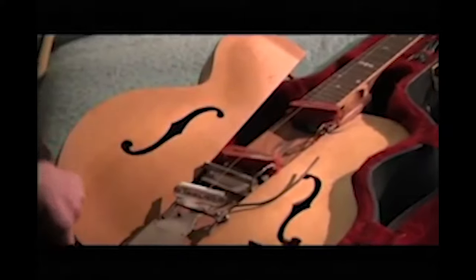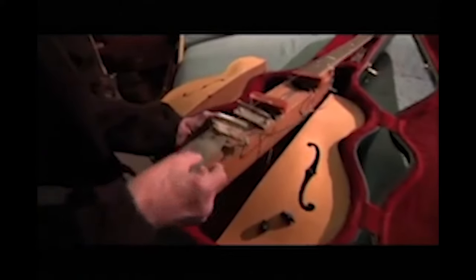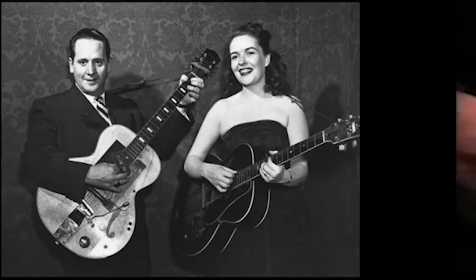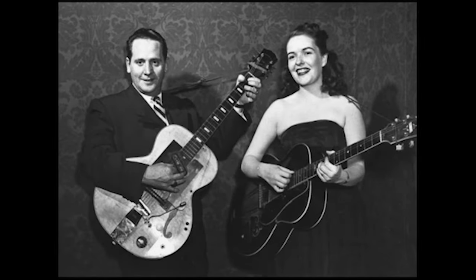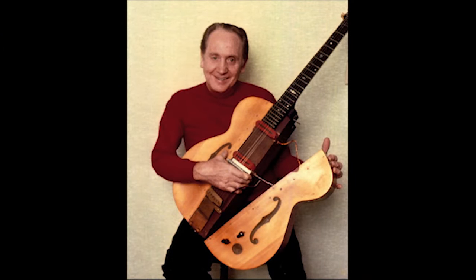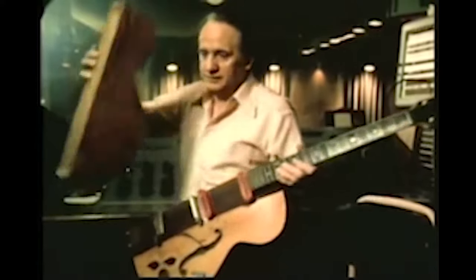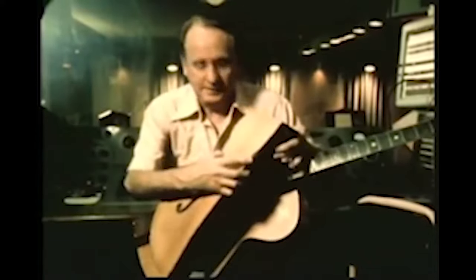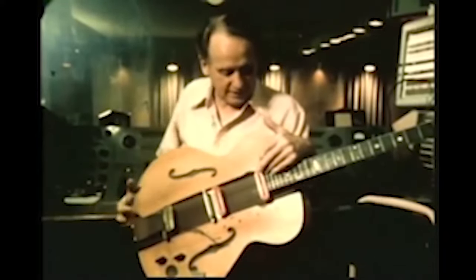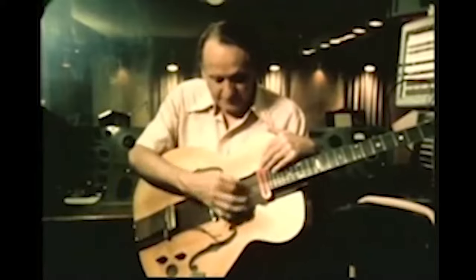Enter Les Paul's Log. He built the guitar out of a solid slab of pine wood and equipped it with his homemade pickups and tremolo system. The guitar sounded and played exactly like Les had envisioned, but yet again audiences weren't all that receptive to a guitar that looked like a piece of wood. In order to fix the guitar's appearance, he attached two ends of an Epiphone guitar to the log's sides, giving it a more conventional look. The guitar was a success for Les personally and served him throughout his career.